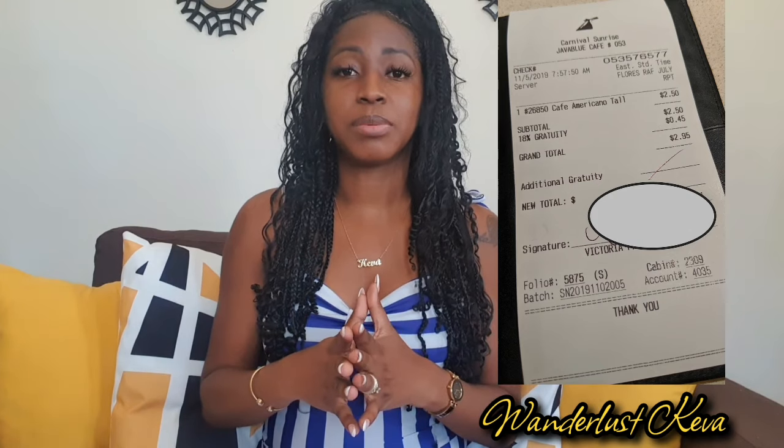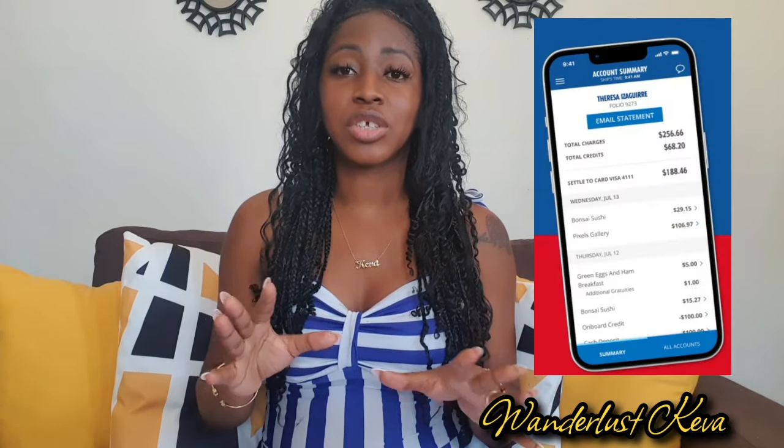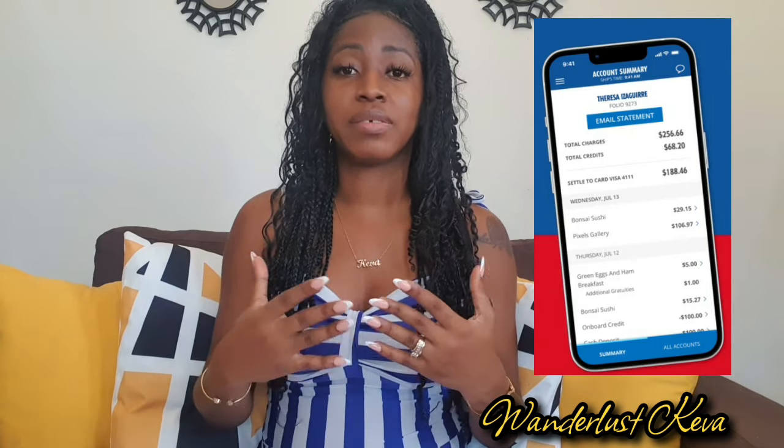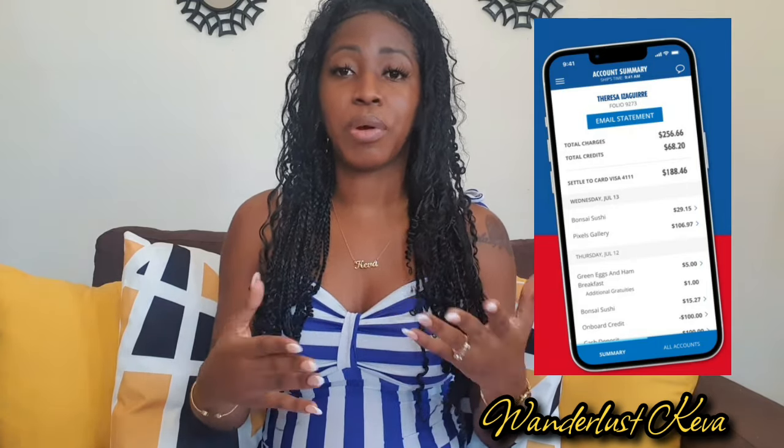You would need this card if you want to purchase a drink or food that is not included in the cruise. You show it to whatever server is helping you, and they would ask you to sign after using your card to make purchases. You can go on the Carnival Hub app to see any purchases you've made, and if you have any queries, take them to guest services if something doesn't appear right.